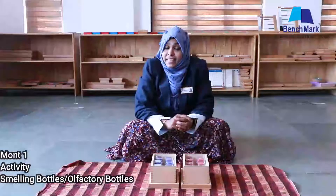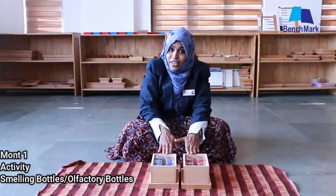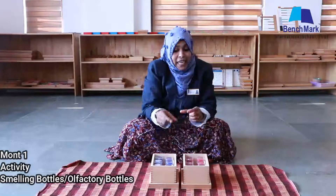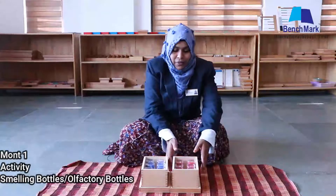The next activity is pairing. Do you know what is pairing? Here we will smell the bottles from two boxes and keep the same scents together. Shall we do pairing now? Okay.